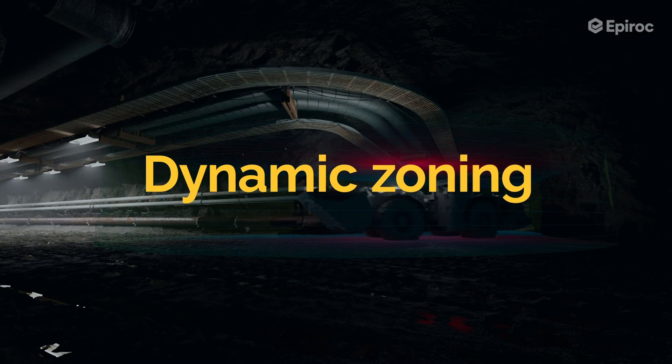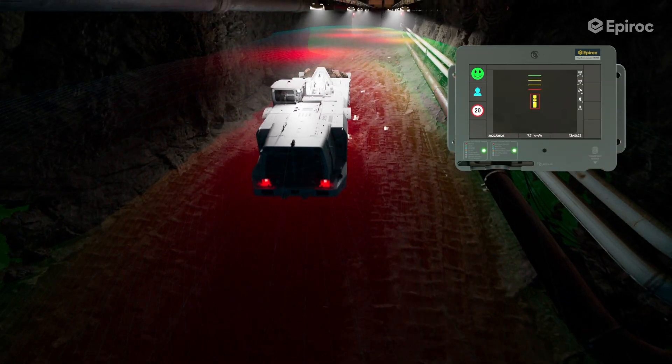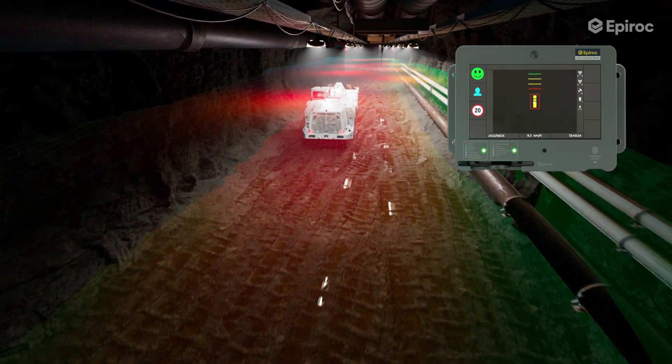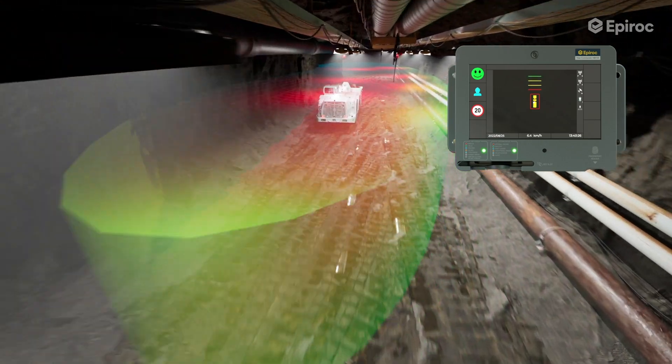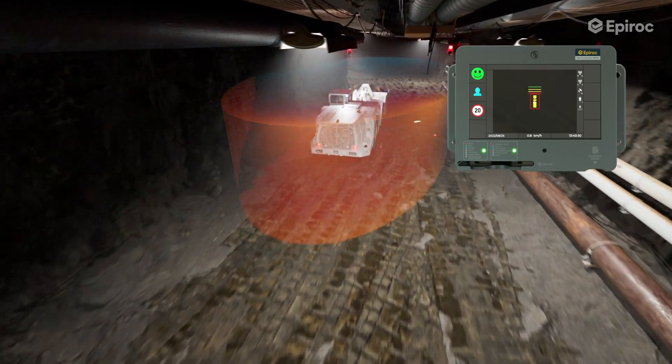Dynamic zoning plays a crucial role in balancing safety and productivity. This is achieved by adjusting the detection zone sizes according to vehicle speed. When the vehicle is stationary, the smallest zone size, called the prohibit zone, is active.